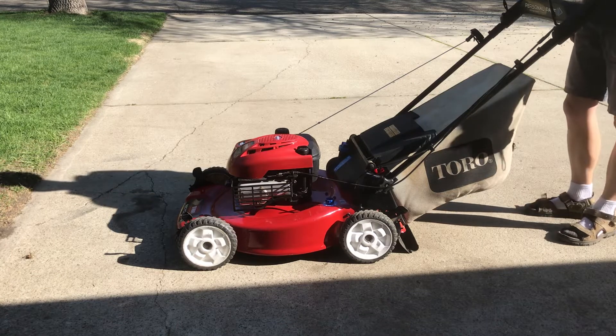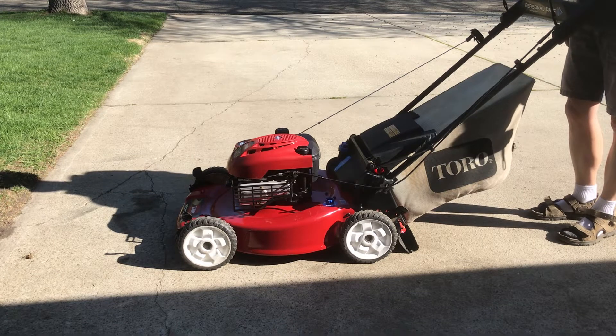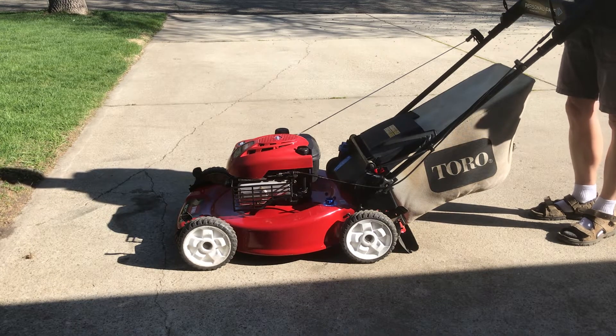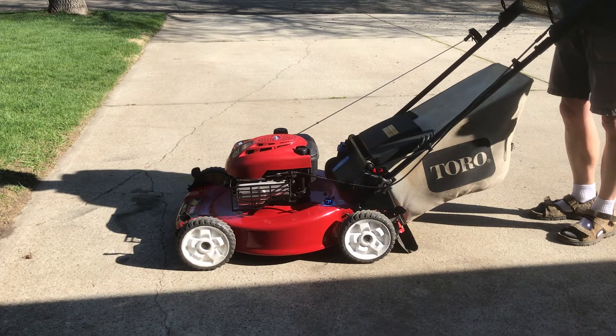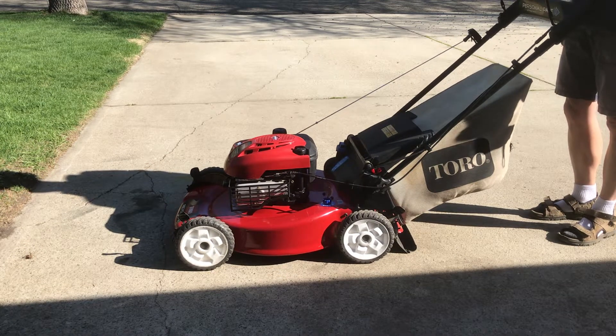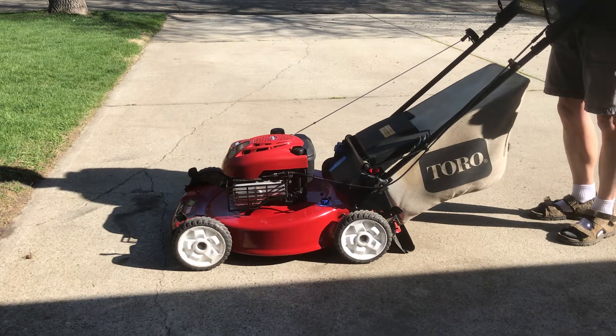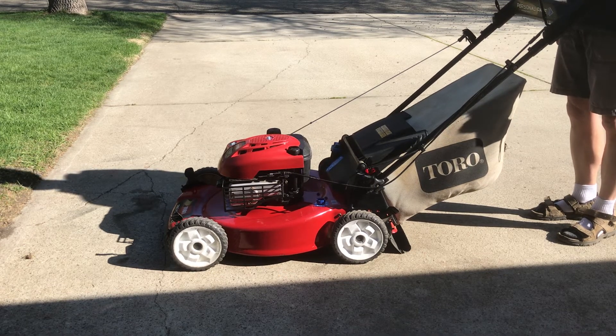Hello, this is a Toro 22-inch Personal Pace Auto Choke 6.75 horsepower lawnmower. It's had a full service: carburetor cleaned, new oil, new gas, and has new drive wheels. The drive wheels had worn out over the years, so they were replaced.